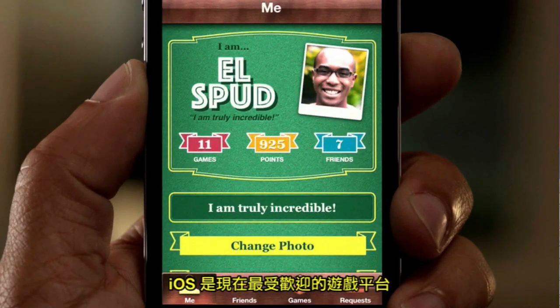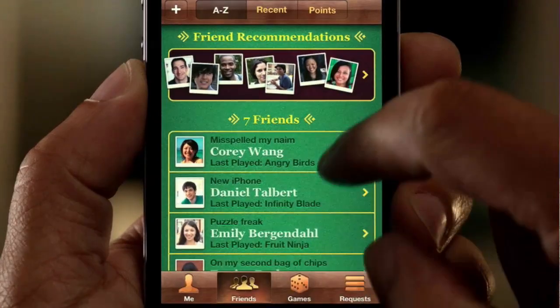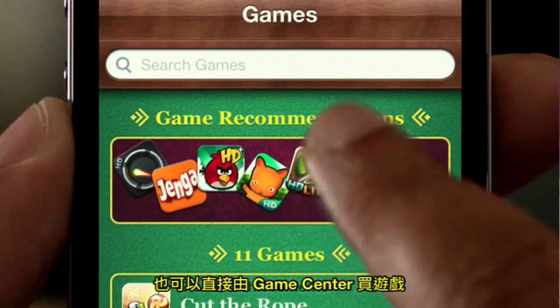iOS is the world's most popular gaming platform. And we're making Game Center even better. You can now add photos to your profile. We've made it easier to find new gaming friends. And you can even purchase new games right from within the Game Center app.